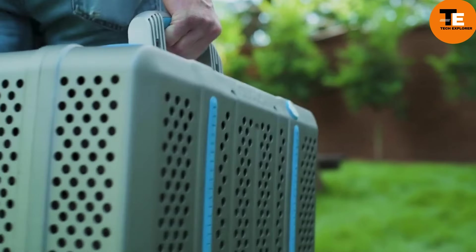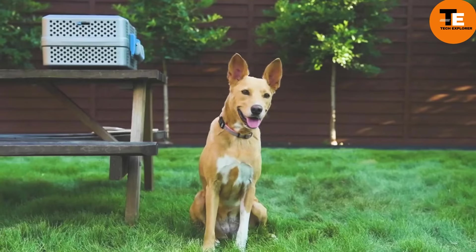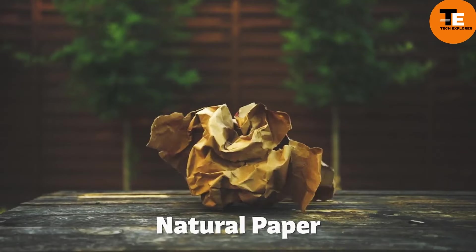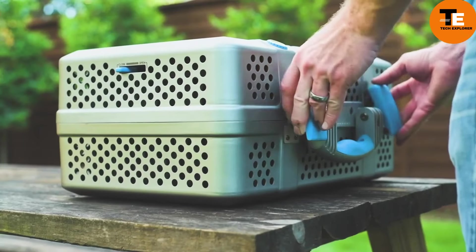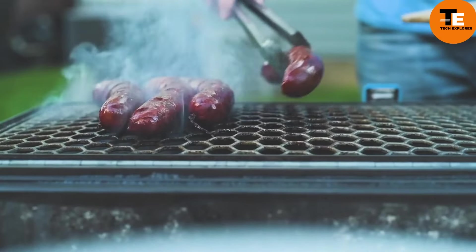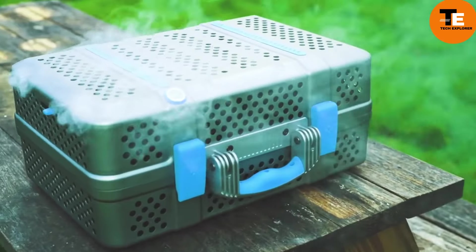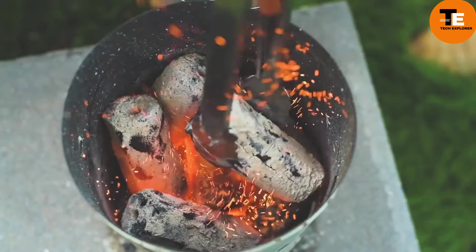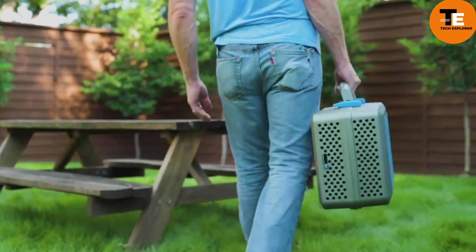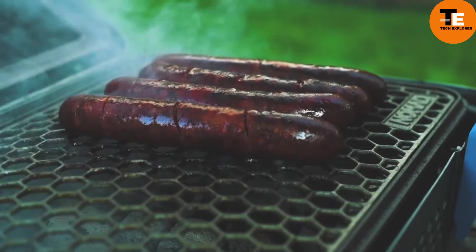The Nomad Grill and Smoker is perfect for those who love outdoor grilling without sacrificing portability. Its multi-layer design and proprietary heat-dissipating technology keep the outer shell cool, making it safe for various surfaces. Ideal for tailgating, camping, hunting, fishing, or backyard BBQs, it offers 425 square inches of cooking space in a 28-pound compact form. The stainless steel grates and MagVent air controls ensure precise cooking. The Nomad Grill and Smoker is available for $695.